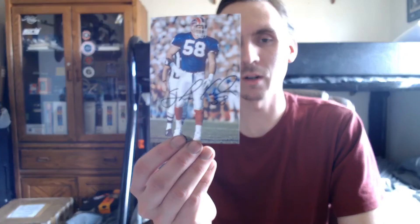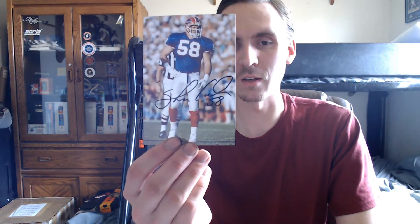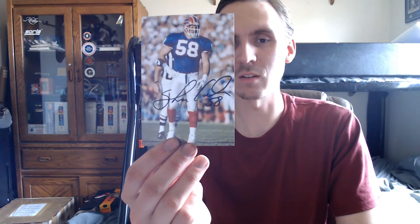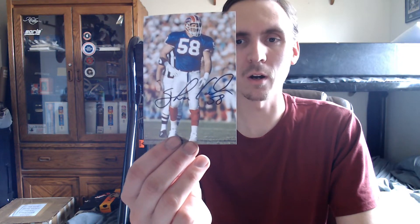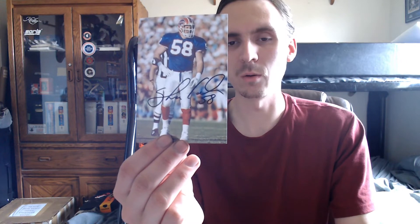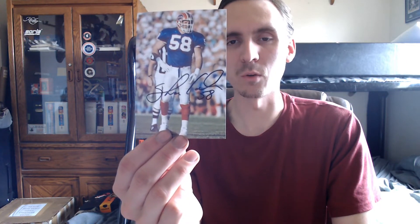First off, we'll start with one TTM that came in on Tuesday — it's coming back from Buffalo Bills great defensive player Shane Conlan. I just sent one photo back in February, came back in a couple months. Pretty cool number two day inscription. Got him on a couple cards a long time ago back in 2014, just thought it'd be cool to add him on a photo here, almost five years later.